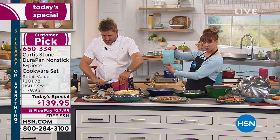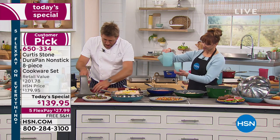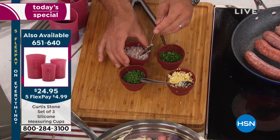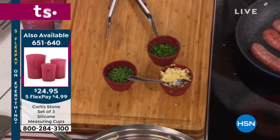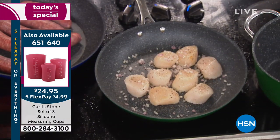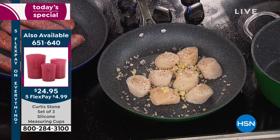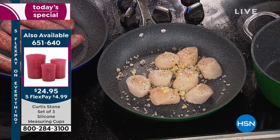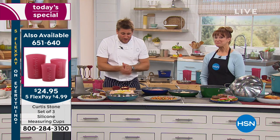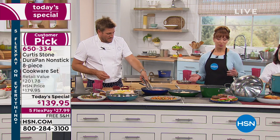We've also got these little silicone pinch bowls we've been using throughout the show — garlic, chives, parsley, shallots. If you're looking for little tools that might just make your life a little bit easier, go ahead and pick them up. Why not be the first one to review them? These are the first time we've ever brought these products to market. I wake up every single day and check to see if there's a review when it's a new product.